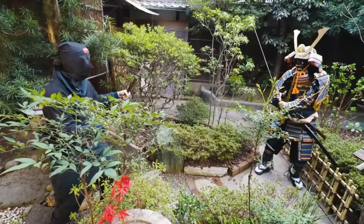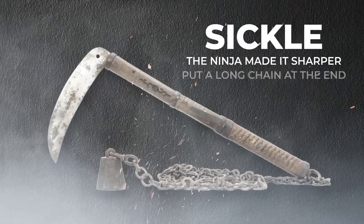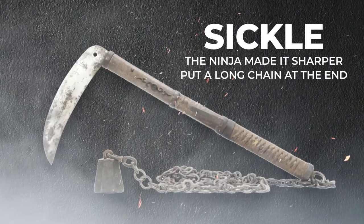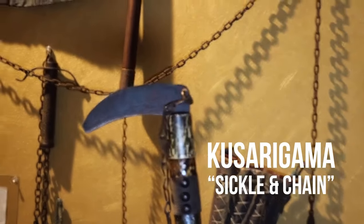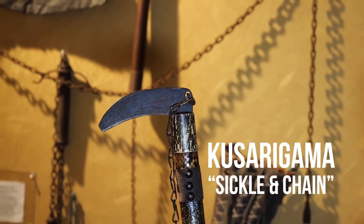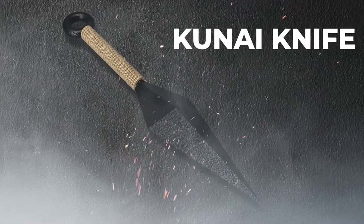They solved this problem by turning their farming tools into weapons. The most common ninja weapon was also the most common farming tool: the sickle. The ninja made it sharper, put a long chain at the end, and used it to entangle the samurai or their sword. The ninja called it kusarigama, or sickle and chain.